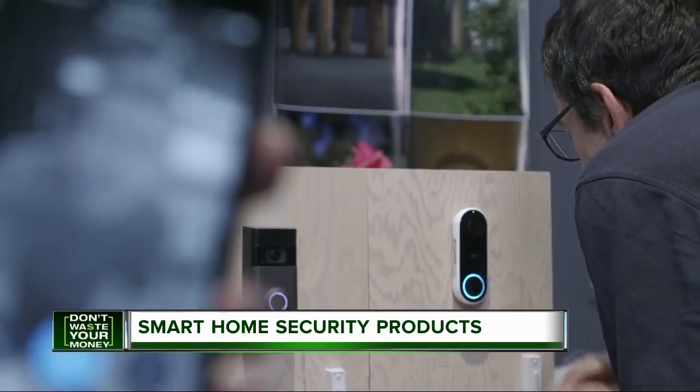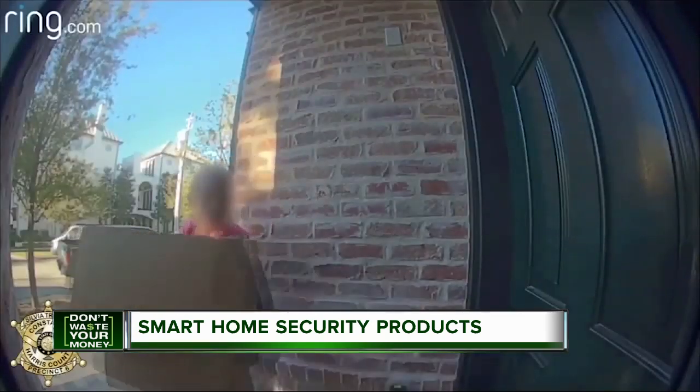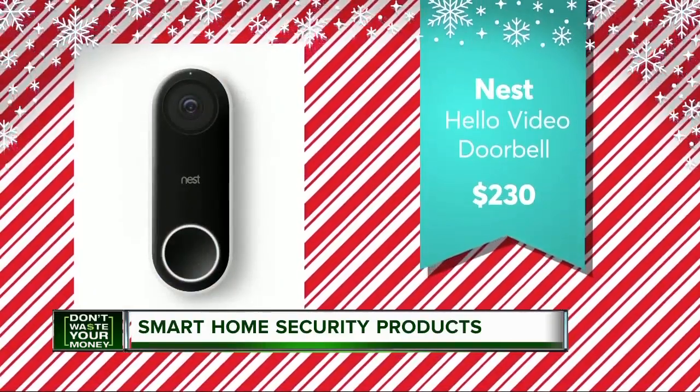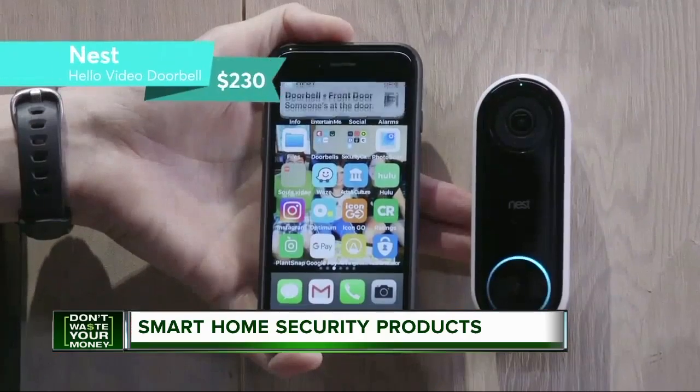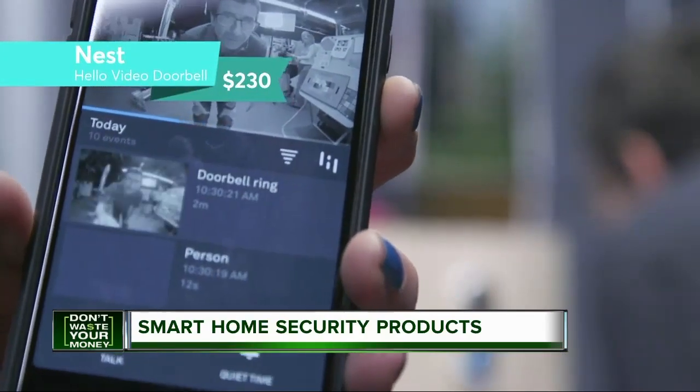Of course you'll want a doorbell with excellent video quality, but that's not all. If someone stole something off your front porch, most companies require you to pay for a monthly plan in order to download and view that footage. Without a plan, you can only view footage that's live. CR recommends the Nest Hello for $230. It offers several paid video storage options with 24-7 continuous recording and alerts.